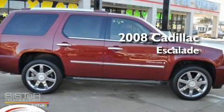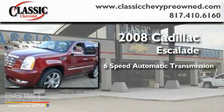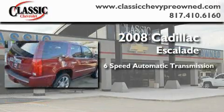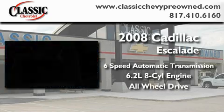This is a 2008 Cadillac Escalade. This SUV has a 6-speed automatic transmission, a 6.2-liter V8, and the added safety and control of all-wheel drive.